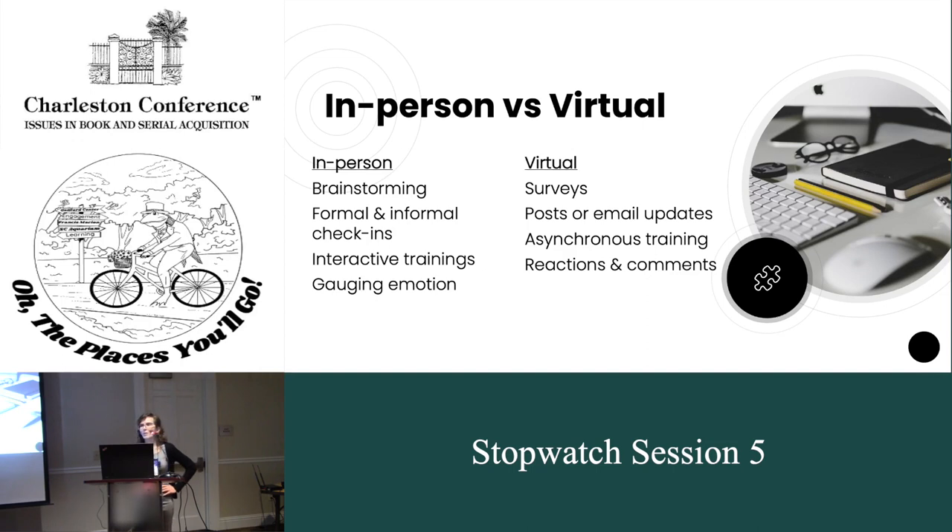When people were primarily working together in shared spaces, we cultivated some techniques for communication. When getting ready to embark on a new endeavor, you typically bring everyone together for a brainstorming session — everyone's in the room, ideating, maybe there are post-its involved, hopefully there's candy. When you check in, you have opportunities for regular meetings but also informal check-ins, stopping by somebody's cubicle to ask how they felt about something, or what they think the next phase is going to be like. There were lots of ways we communicated when we were all working together in a space.